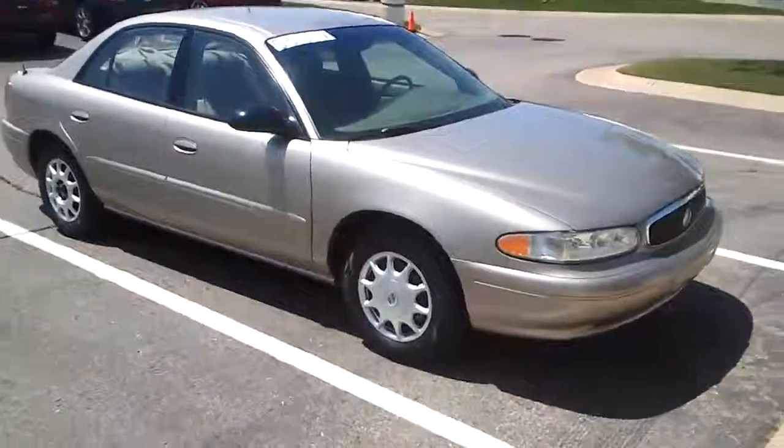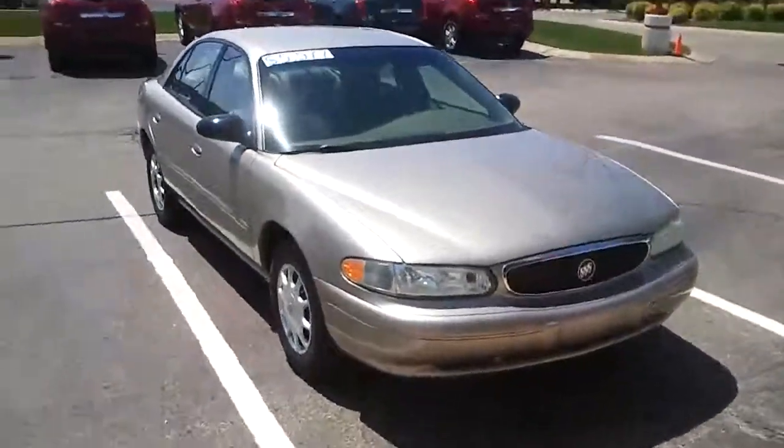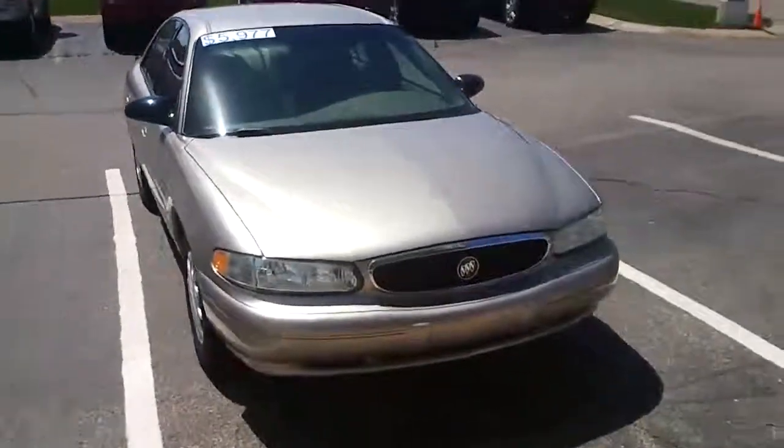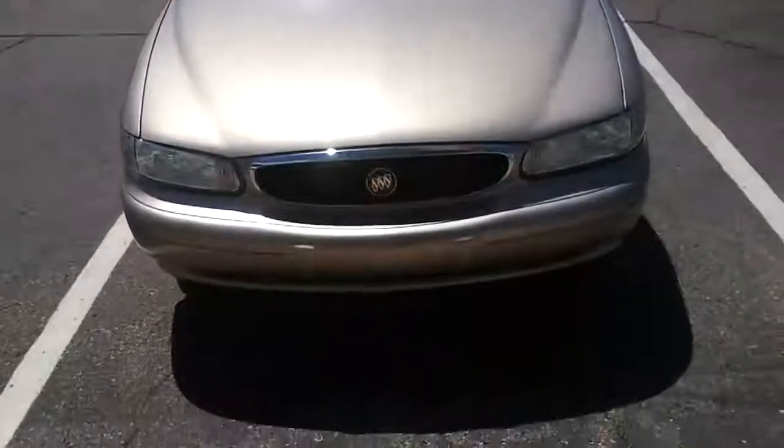It was a local trade, traded in for a new car by an older couple. Really well taken care of. It went through our service department's 117-point inspection, so anything that needed to be done has been done to it.